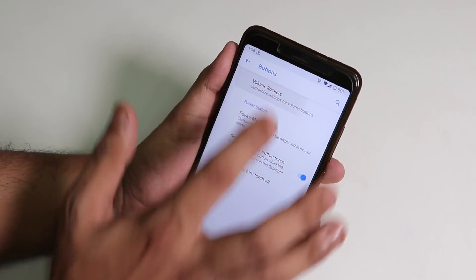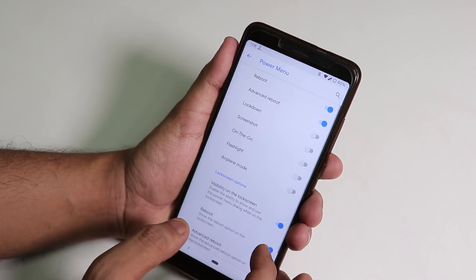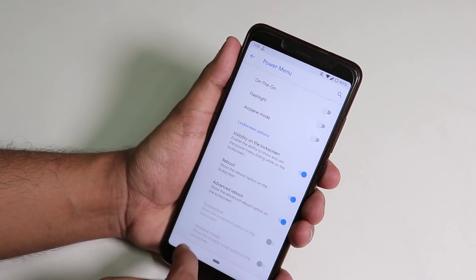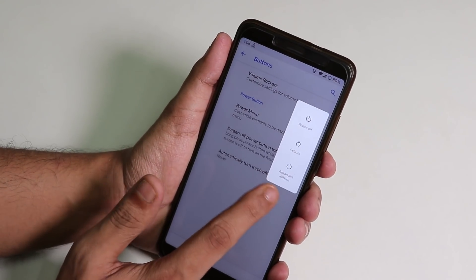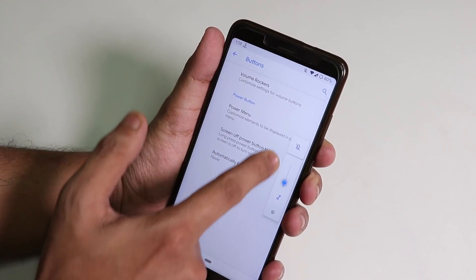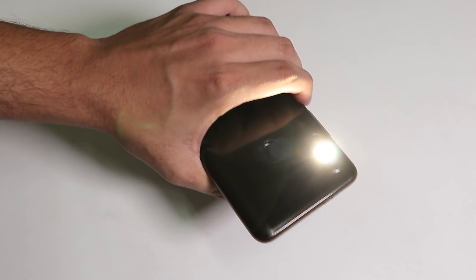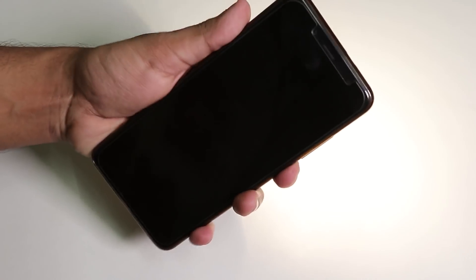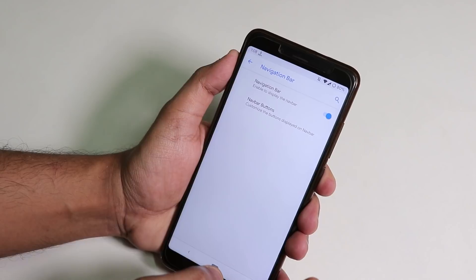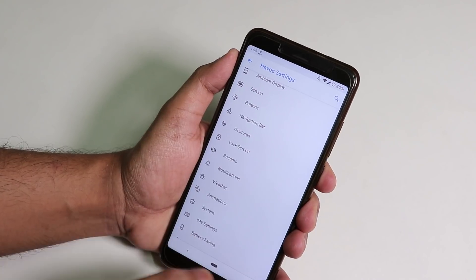Under Buttons, you get volume rocker customization. In Power Menu, there's an advanced reboot option, also present on the lock screen. You can also do side or volume bar adjustment as per Android Pie, and the power button torch works super fine with no issues.